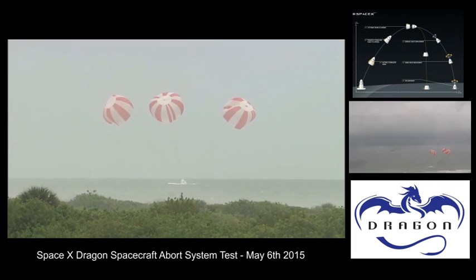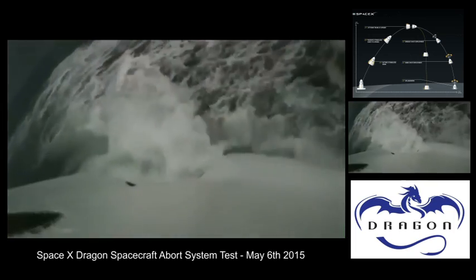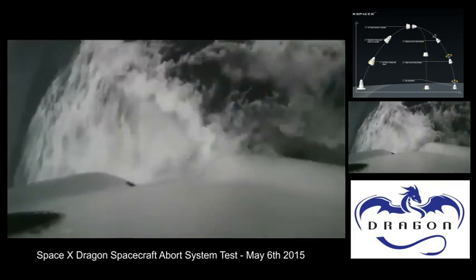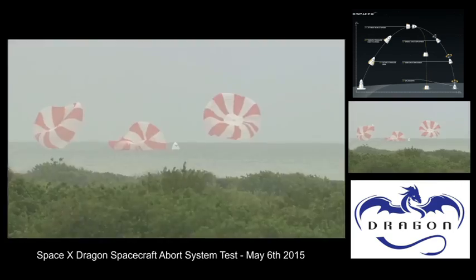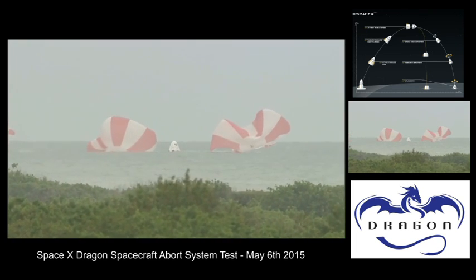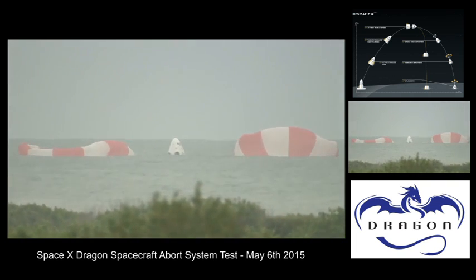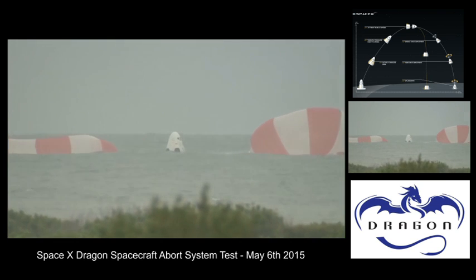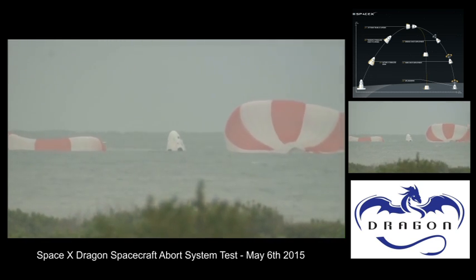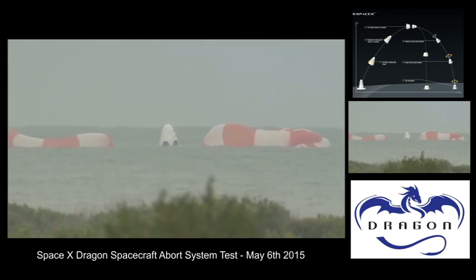The Crew Dragon test article has splashed down just offshore from Cape Canaveral Air Force Station in Florida. Dragon is in the water, with all three parachutes visible. This concludes the Dragon pad abort test. All stations proceed with recovery operations. Launch conductor Aaron Beck announced to the team that this concludes the SpaceX pad abort test.